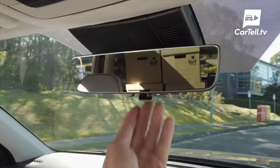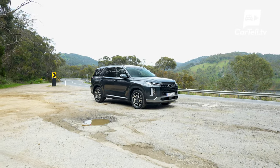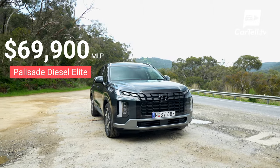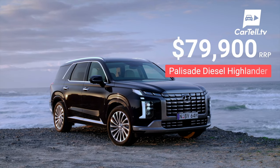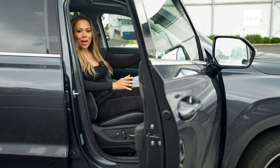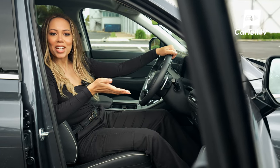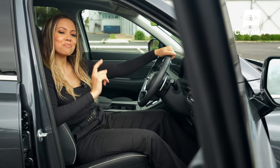New features available only to the Highlander include the digital centre mirror and reverse light guide. Pricing for the 2023 Palisade starts at $65,900 MLP for the two-wheel drive petrol Elite. This diesel all-wheel drive Elite costs $5,000 more at $69,900, and the Highlander diesel all-wheel drive comes in at $79,900. Hyundai rolled the dice when they brought the Palisade to Australia — it was a car clearly tailored to a specific international market — but turns out Australians have a taste for it too. The 2023 Palisade is now modernised, and the addition of BlueLink makes it an even better choice.